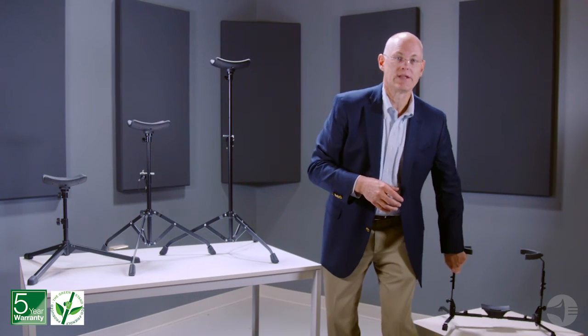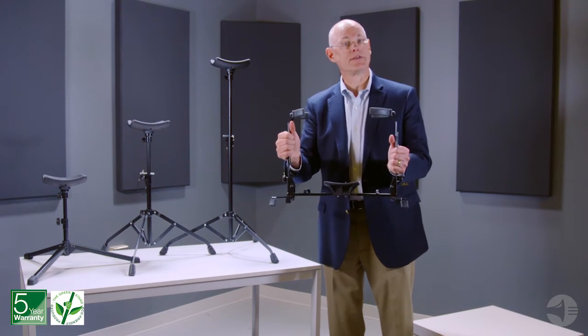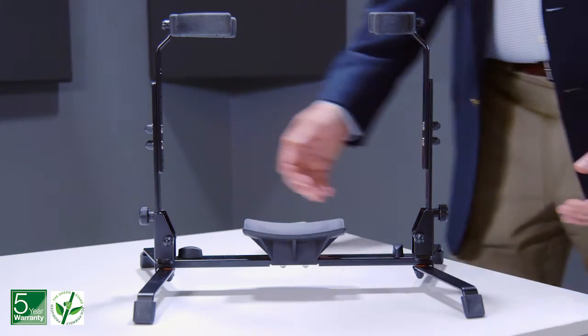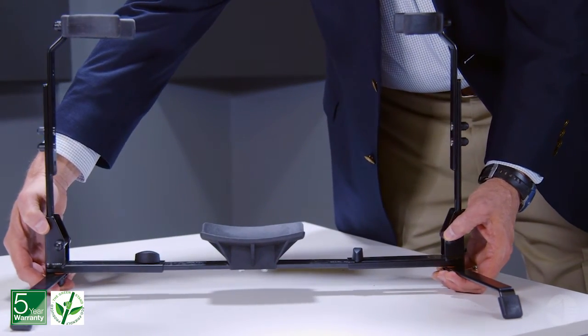Our 14940 tuba stand has been an industry standard for German and English tubas for decades. It's extremely stable, easily adapts to the size of the instrument, and provides ideal support.